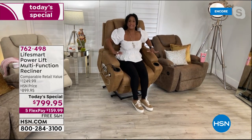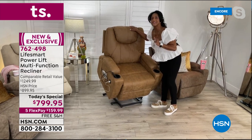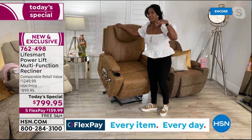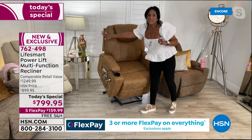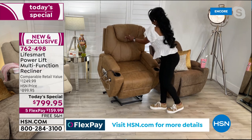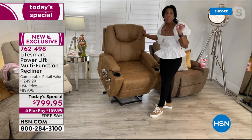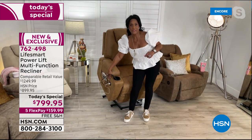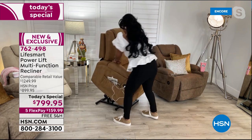Not only does it lift and recline — it's a gorgeous chair — but it also has massage in the lumbar, heat in the lumbar, massage all the way from your head down through your thighs, with eight different modes of massage. This is a micro suede — a faux leather. It looks like leather, but if this were leather, add a thousand dollars to the price tag. This is the largest lift chair we've ever presented on HSN — it's oversized, standing 41 and a half inches tall, 31 inches across, 23 inches in the seat.